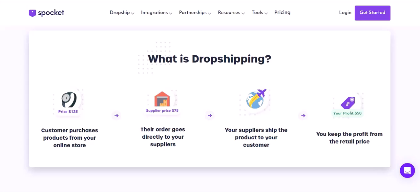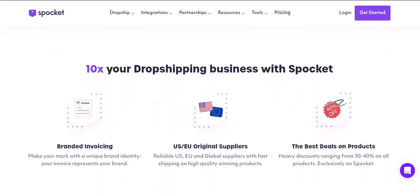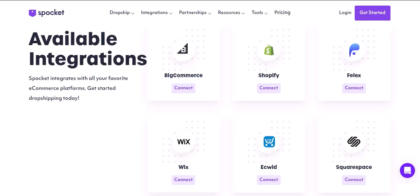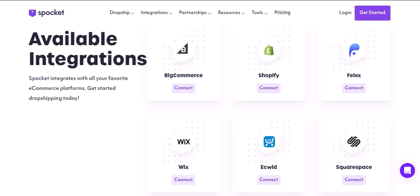Beyond platforms: building a sustainable dropshipping business. Here's the key takeaway — don't get hung up on just finding the best dropshipping platform. Building a successful dropshipping business requires more than just product imports. Market research is king: before you even think about products, identify a profitable niche with low competition and research your target audience to understand their needs. Product curation is crucial: choose high-quality items that solve problems for your audience and align with your brand identity.